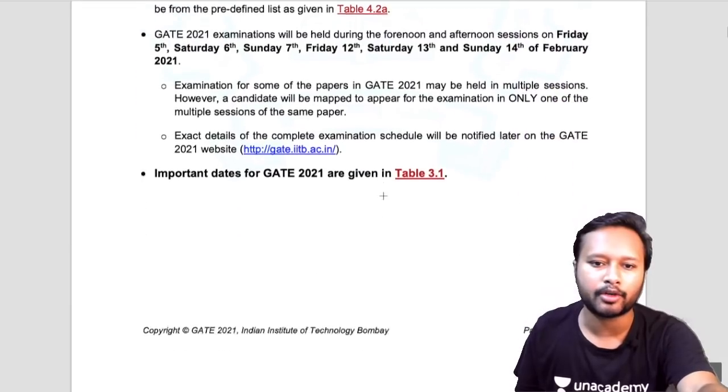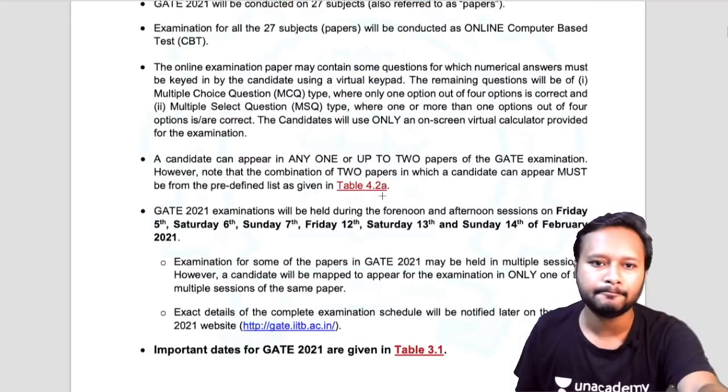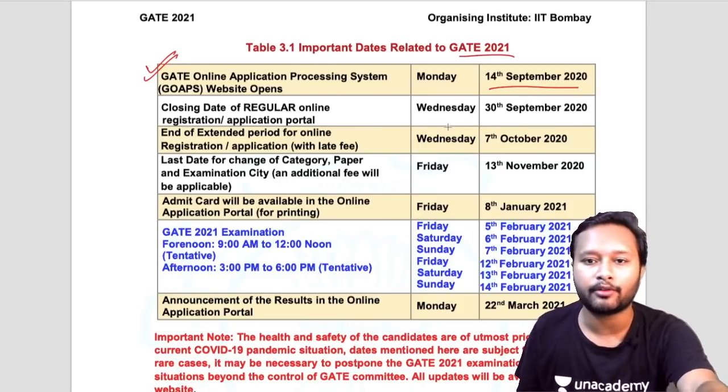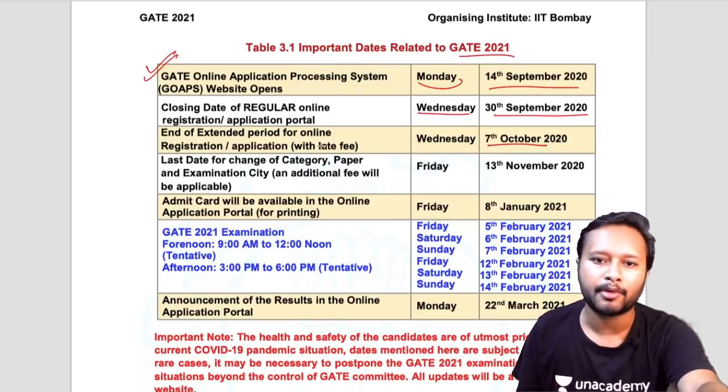The important dates for GATE 2021: the application process starts from 14th November and ends on 30th September, giving you about 15 days to apply. You can also apply one week after that deadline but will need to pay a late fee. Make sure to apply within the standard window to save money.